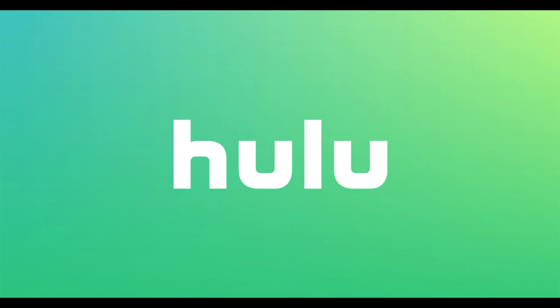Congratulations! You now know how to change your Hulu email address. Thanks for watching. Leave your thoughts and questions in the comments section below. If you liked what you saw here, click the video link on the right side of the screen to check out another video, or click the logo on the left side of the screen to subscribe to this channel to see more great videos like this one.